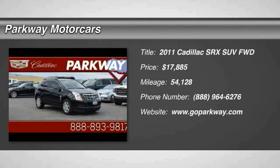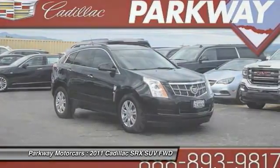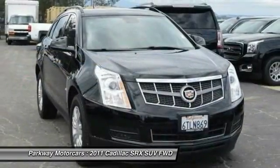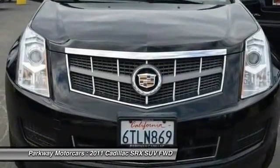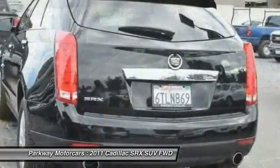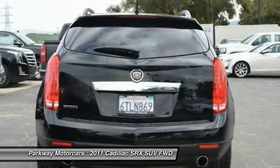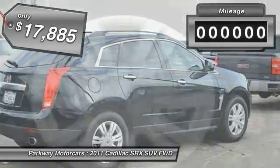Come test drive the 2011 SRX. The Cadillac SRX is beautiful from every angle. For driving enthusiasts, there's track-tuned handling, advanced engine power, and the added confidence of available all-wheel drive. Luxury lovers will delight in the new stylish handcrafted cabin. And for technology lovers, the list of high-tech features is just too long to list, and is priced below $20,000.